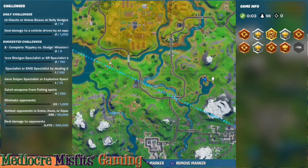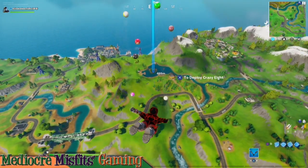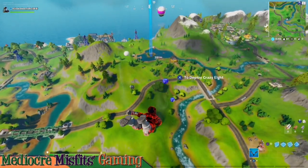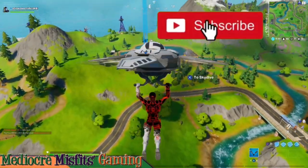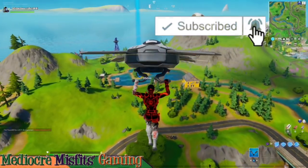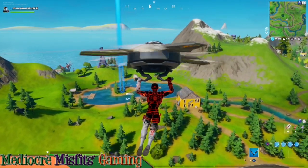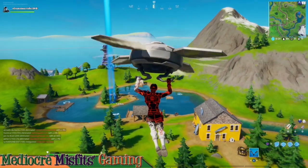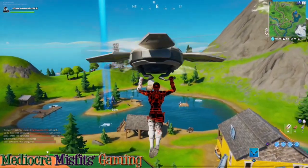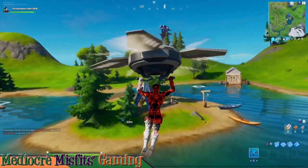The third and final location can be found just west of Retail, and this is the lake. Just land out in the middle.